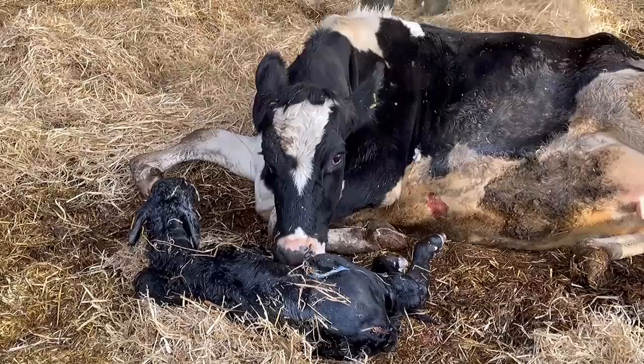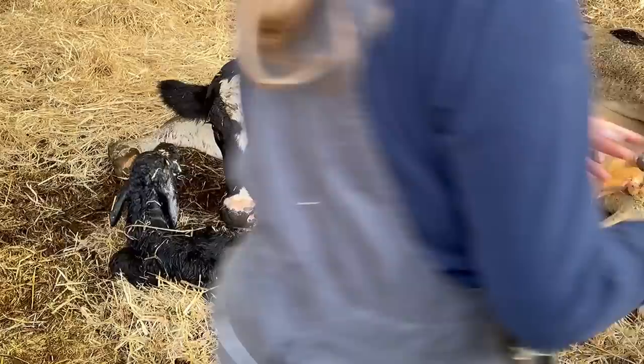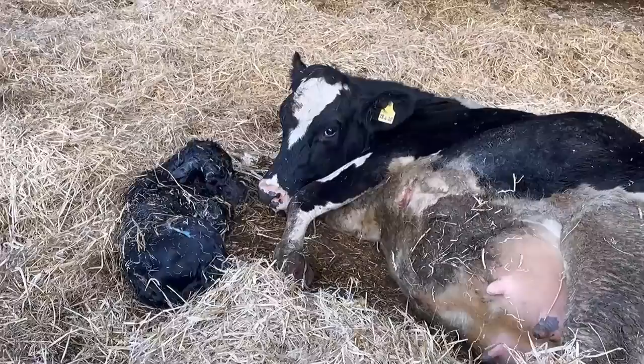Well, somebody had to document it. And as you can see, mother is tending to her baby and the calf is completely fine. Thank God for that. Anyway, I hope you guys enjoyed this video. Remember, click that subscribe button, ring the little bell and give this video a big thumbs up. I'm sure the cow will appreciate it. Catch you later, guys.